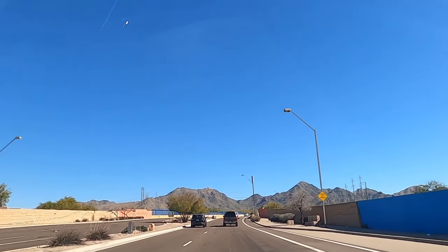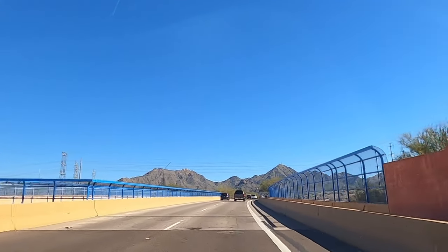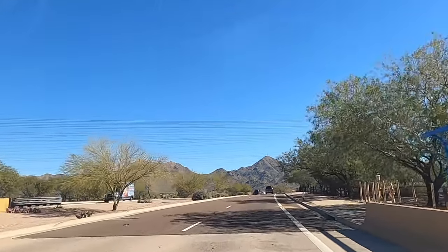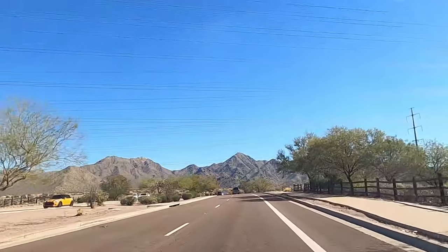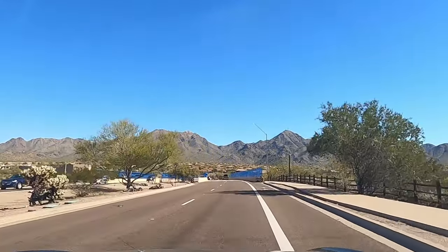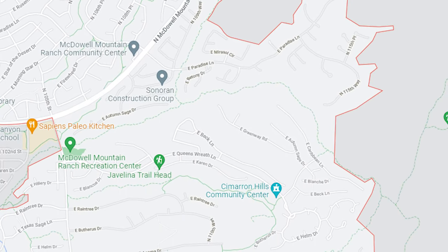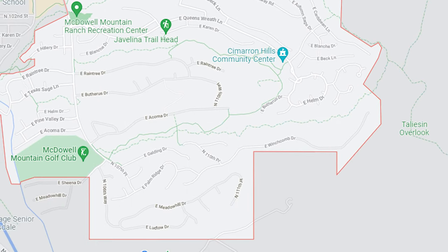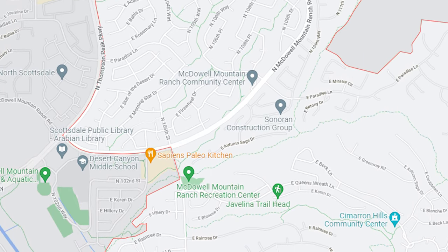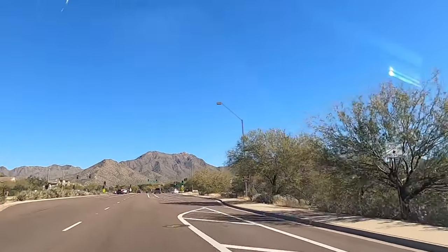We're headed into the amazing mountain community of McDowell Mountain Ranch, which sits right at the foothills of the beautiful McDowell Mountains. It is a 3,200-acre master planned community with 26 neighborhoods, developed beginning in 1995. There are over 4,000 homes built by over 14 builders, all tucked at the foothills of the famous McDowell Mountains on the northeast side of the valley.